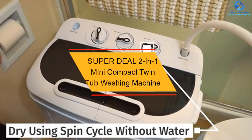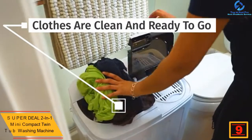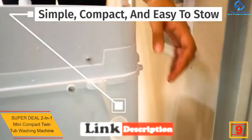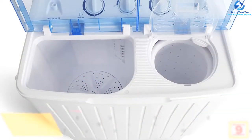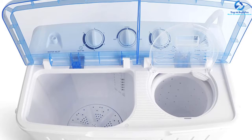Moving on, at number 9 we have the Super Deal Two-in-One Mini Compact Twin Tub Washing Machine. As the name suggests, this Super Deal mini portable washing machine is a two-in-one machine that does the jobs of a washing machine as well as a dryer efficiently, all thanks to its twin tub design that allows you to use both functionalities at the same time.